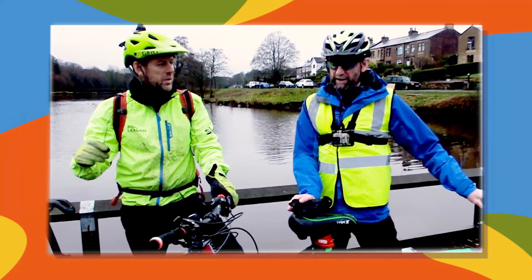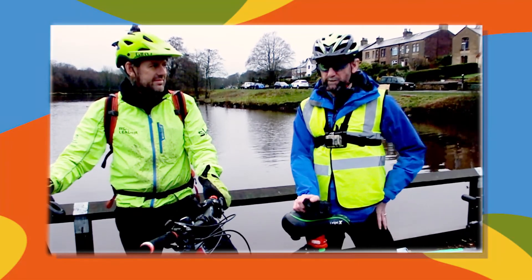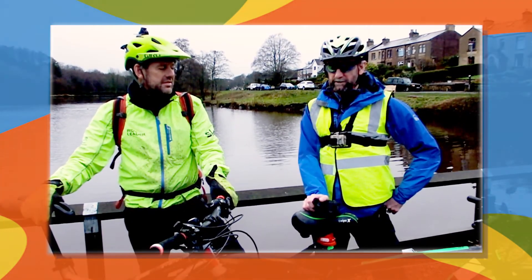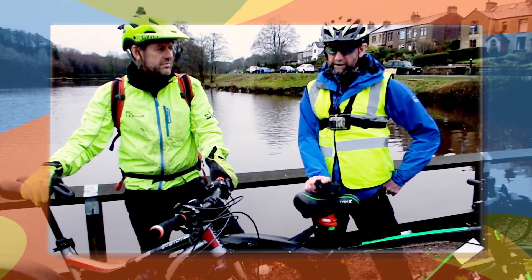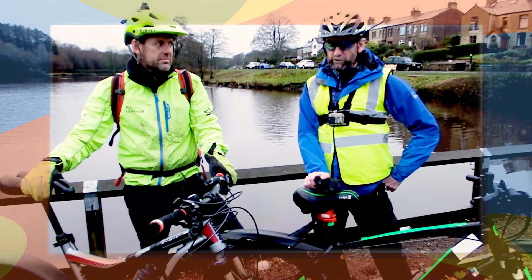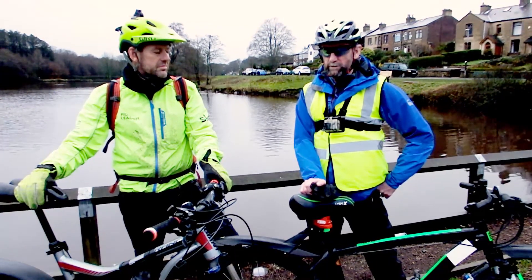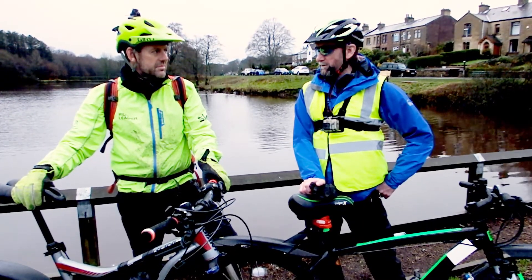Hi everyone, James here again. We're going to do something different today. I've got Stuart, my colleague Stuart, with us. We have been talking about getting some cycling up and running once the COVID lifts. So what we're going to do today is we're going to try and do a video. We're back at Brinskull. We're going to try and do a video riding along the goit this time towards White Coppice.